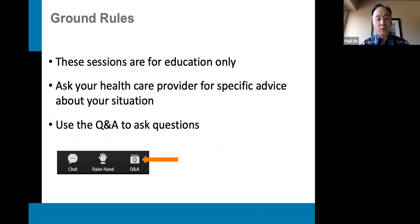A reminder about these sessions that they are really focused on education as a primary imperative. We would ask you to check in with your health care provider for specific advice about your own situation. We do, however, invite in questions and really enjoy that as part of these educational endeavors.